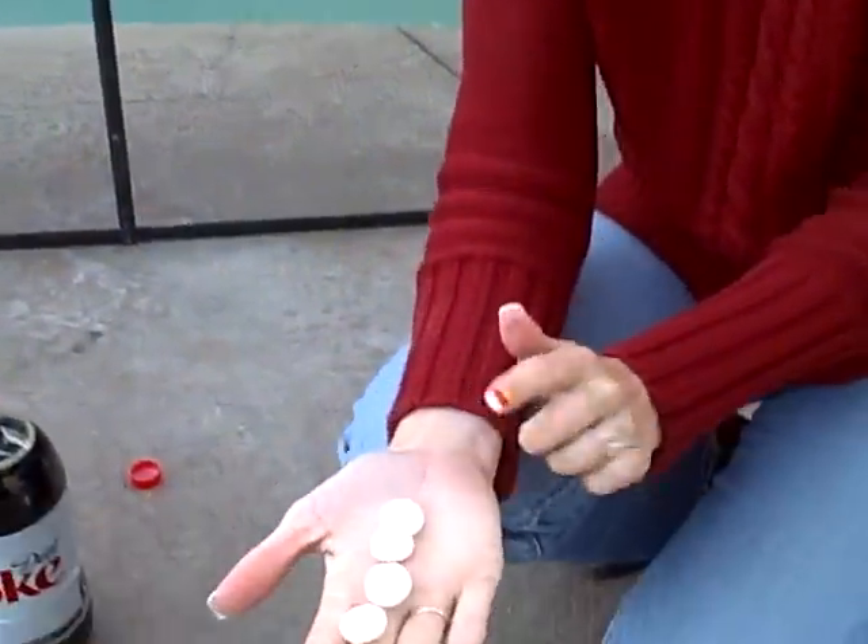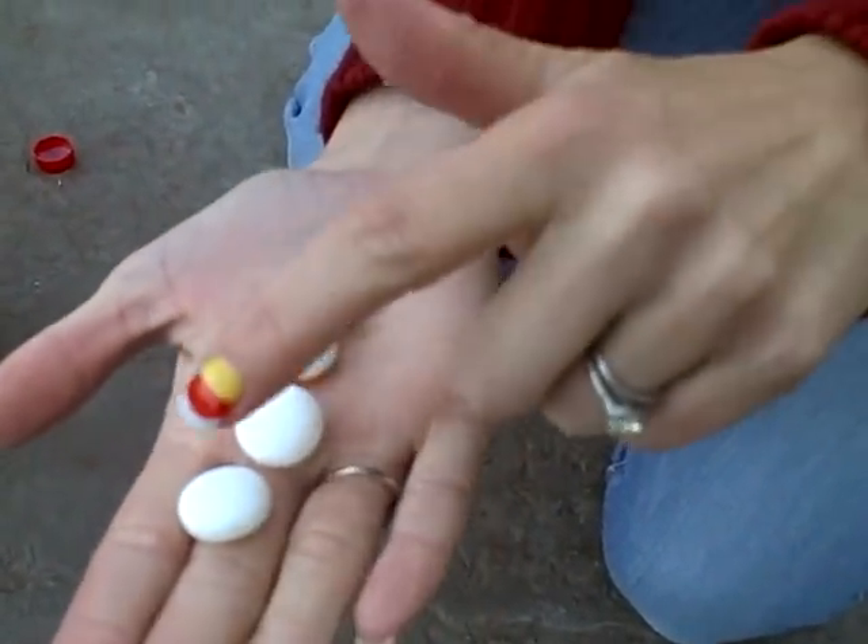Are you ready? I'm going to put four candies in. Help me count and make sure I have four here. One, two, three, four.